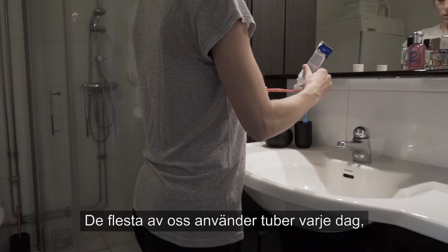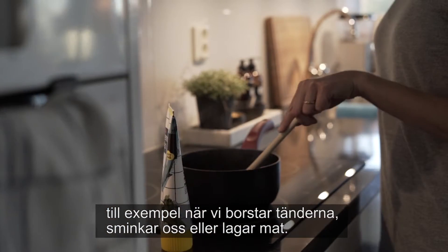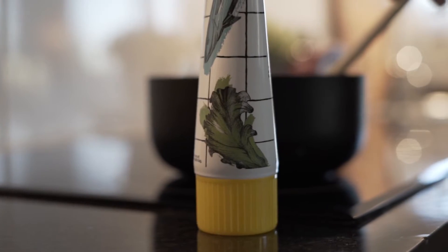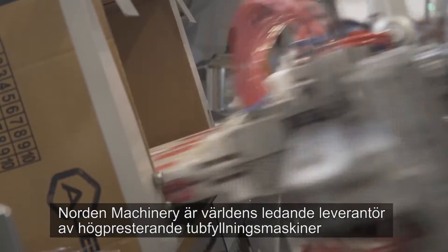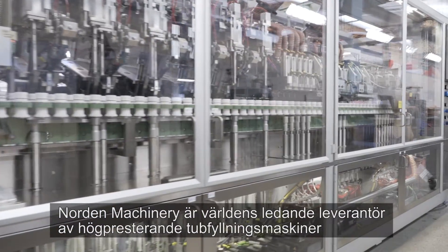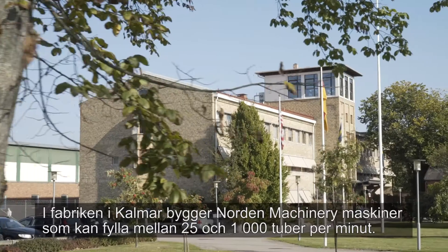Most of us use tubes every day, such as when we brush our teeth, put on makeup or prepare food. Norden Machinery is the world's leading supplier of high-performance tube filling systems, and Schneider Electric helped them get there.